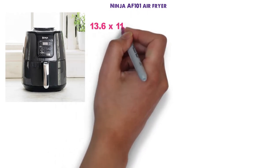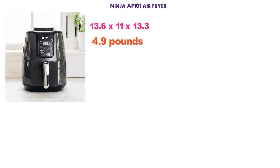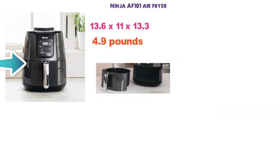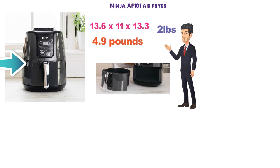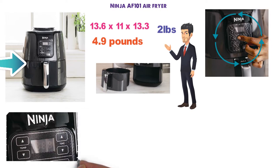At number 2 we have the Ninja AF-101 Air Fryer. The dimensions of the AF-101 are 13.6 x 11 x 13.3 inches and it weighs around 4.9 pounds. This Air Fryer has an extra-large capacity and with a 4-quart ceramic basket you'll be able to fit up to 2 pounds of fries. The one-touch control panel has various programmable functions to choose from and you can also manually select the cooking time and temperature.